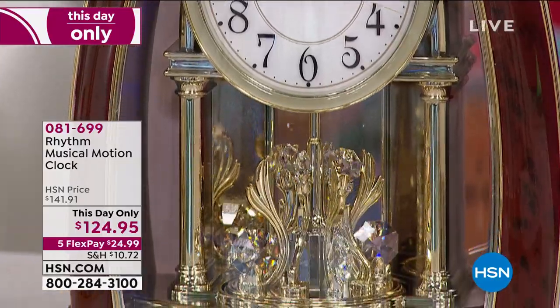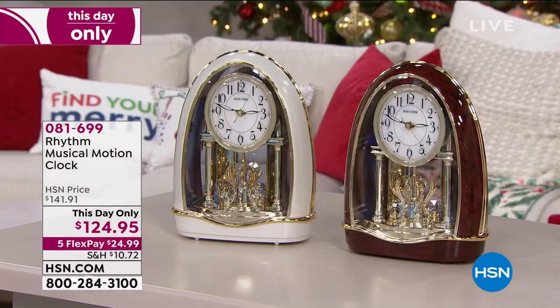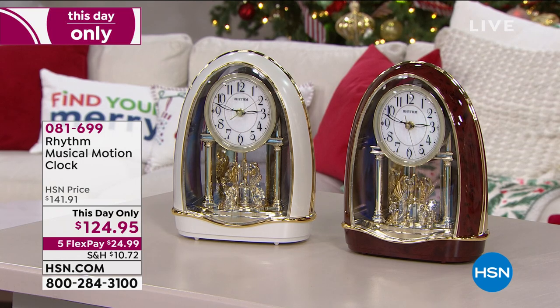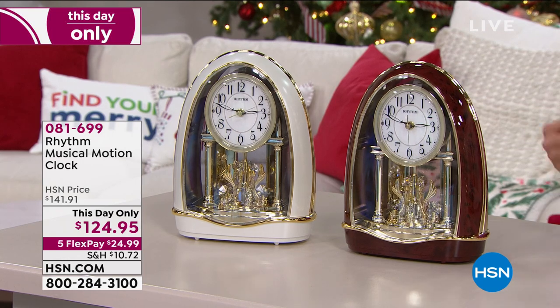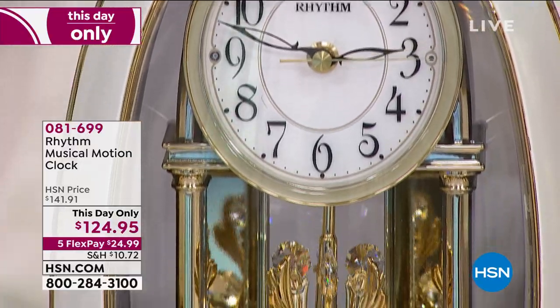They are so strict in using their name in jewelry, in home decor, that it has to be extremely reputable designers and names, like Rhythm, that they will agree to do that.